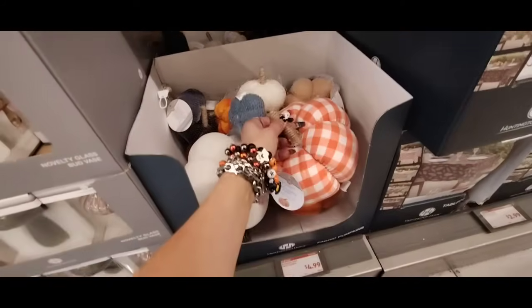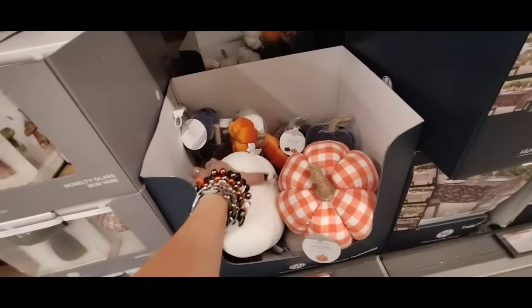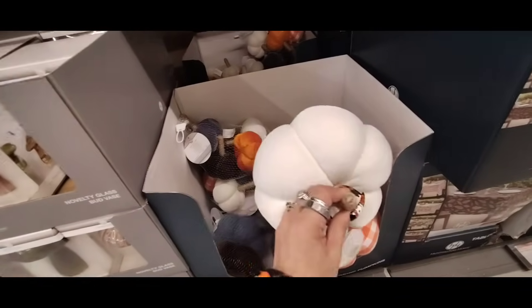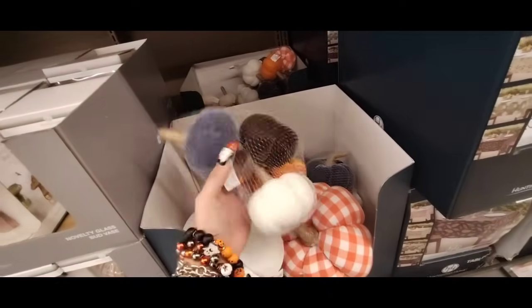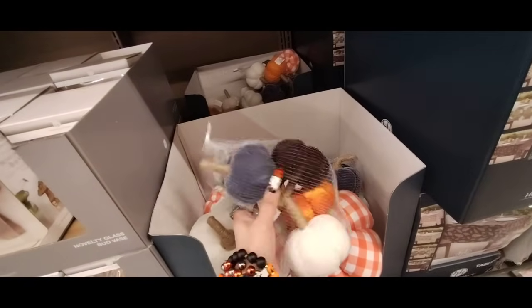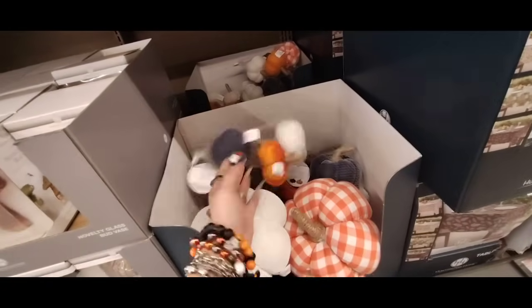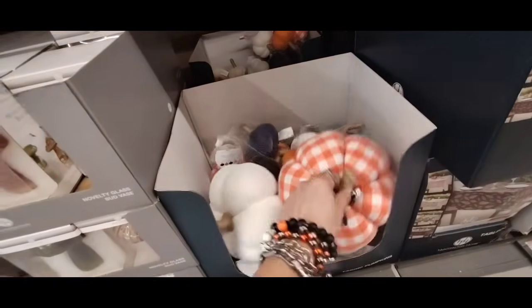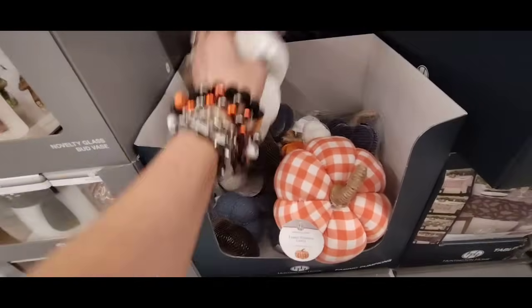And they also have their pumpkins, which seem to be going fast. Their fabric pumpkins — this one's $4.99. The white one, the faux velvet, is also $4.99. And they also have a set of five faux velvet scatter pumpkins. The scatter pumpkins are $4.99 for sure.